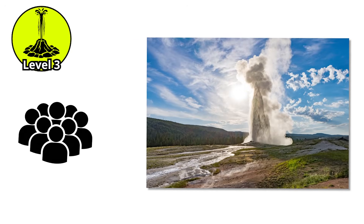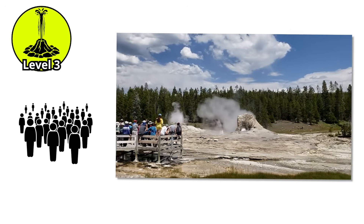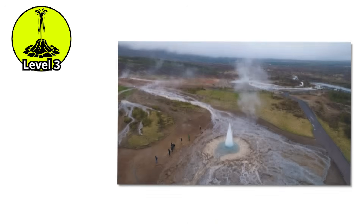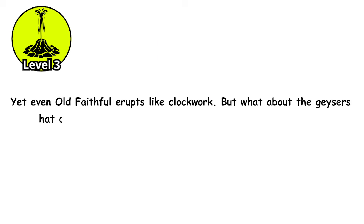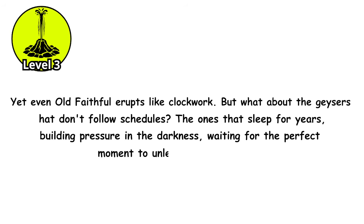More people have witnessed its eruptions than any other geyser on Earth. The visitor center provides predicted eruption times, and crowds gather on benches, cameras ready, waiting for the performance. The eruption begins with teasing bursts that build anticipation, then the main column rockets skyward, sustained by incredible pressure release happening deep underground. Yet even Old Faithful erupts like clockwork. But what about the geysers that don't follow schedules — the ones that sleep for years, building pressure in the darkness, waiting for the perfect moment to unleash devastation?